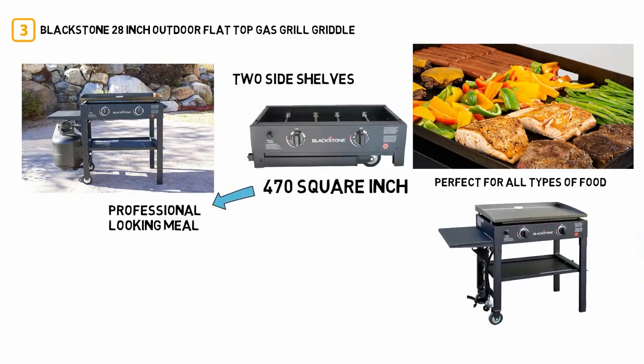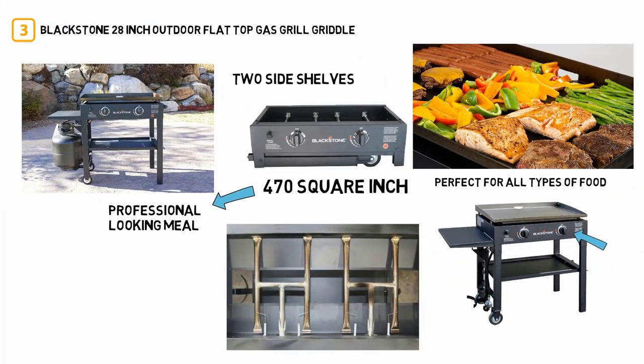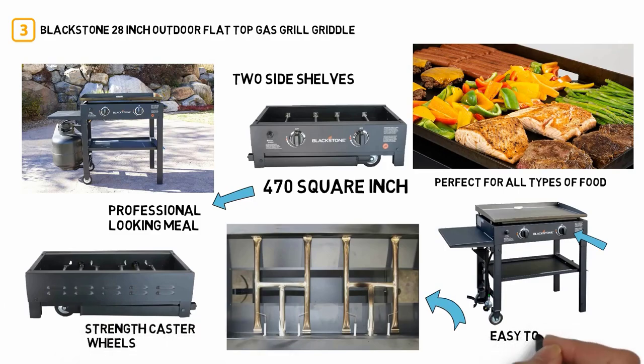It also features a battery-powered, easy-to-start push-button ignition, meaning it's ready to cook at all times. On top of that, it comes with foldable legs, four industrial-strength caster wheels, and a removable griddle top, which makes it very easy to transport.